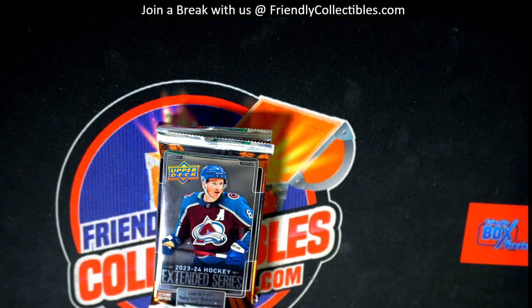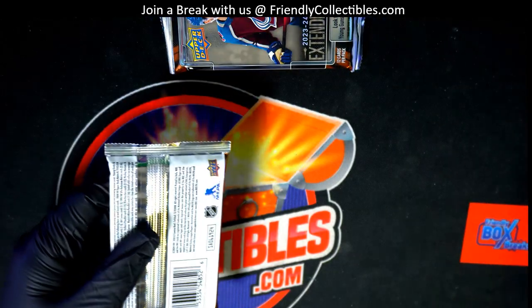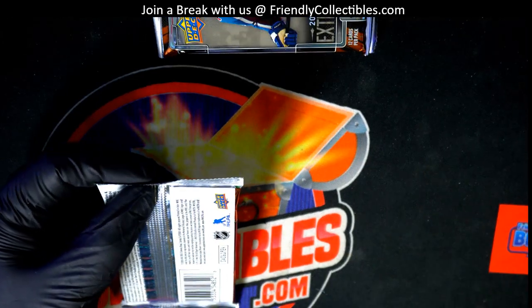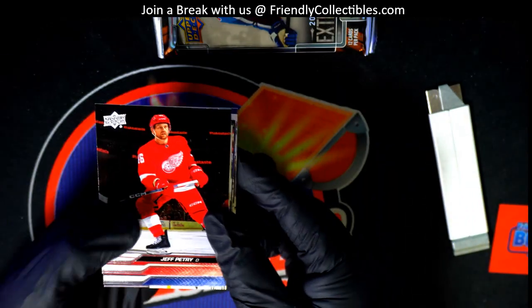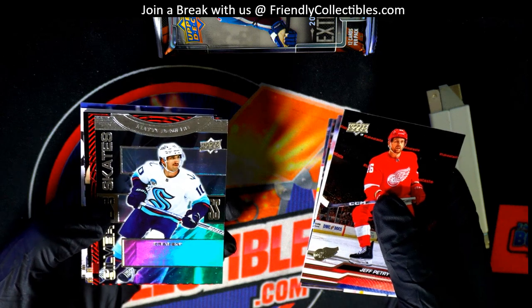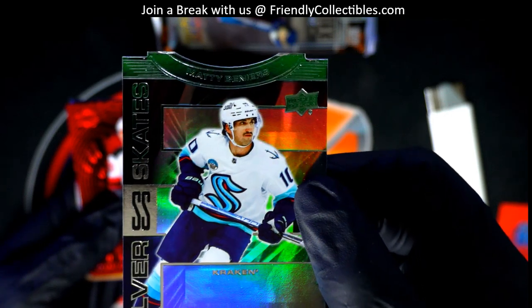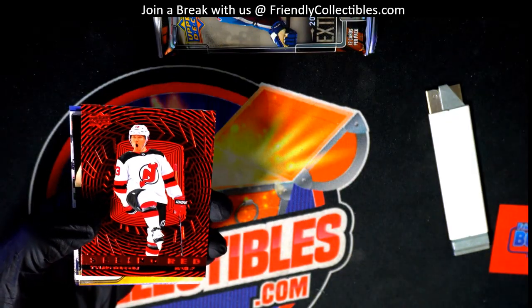Let's see if we can get the Extended Series. Got a Bedard, honey. Got the Silver Skates insert. Here's a Seeing Red.